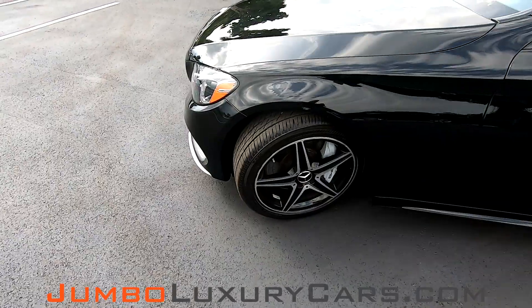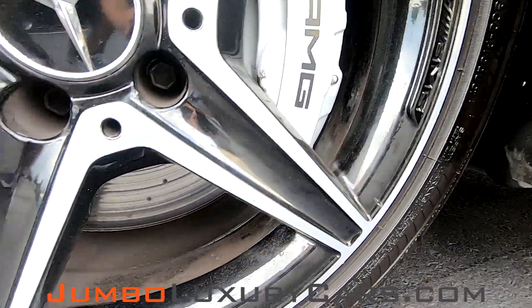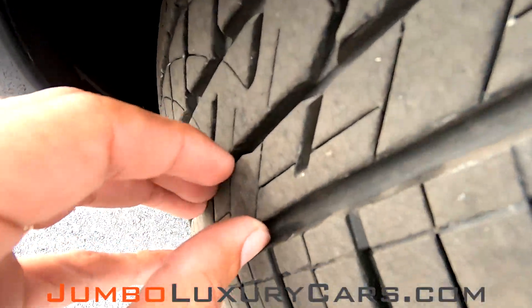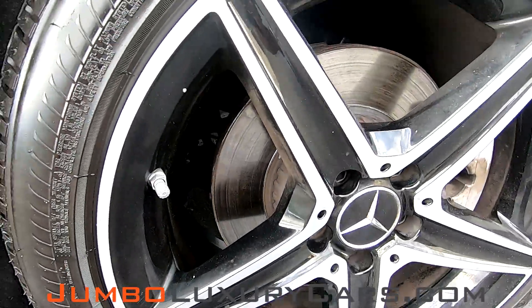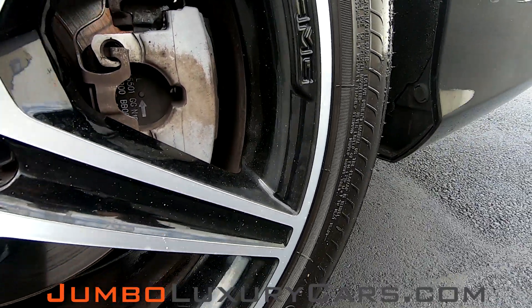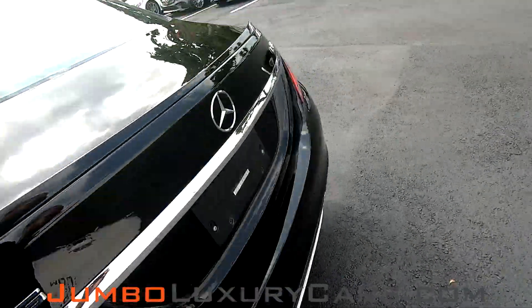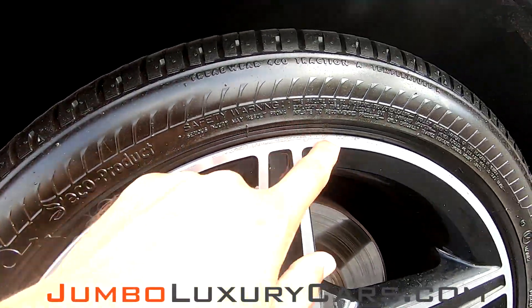Great condition. Now let's check out the rims and tires, checking for any curb rashes or damages on the rim, also tire condition. As you can see, got a bit of curb rash here, nothing major. Tires are in excellent condition. Small curb rash there, small curb rash here.